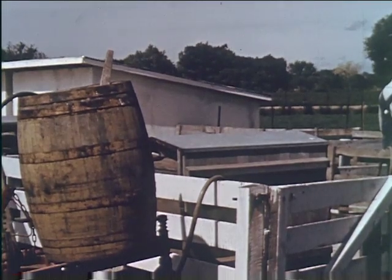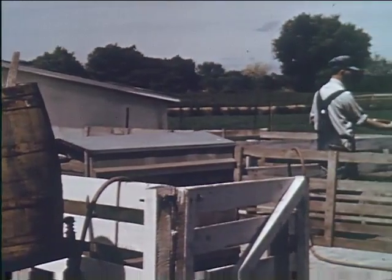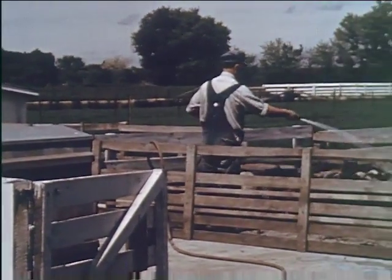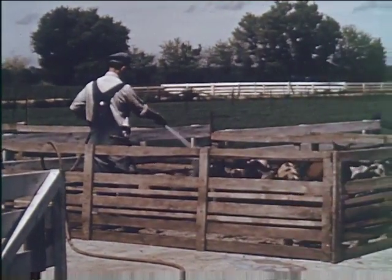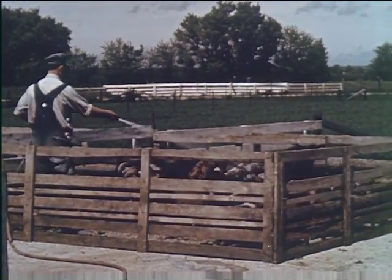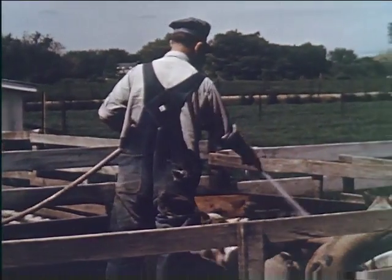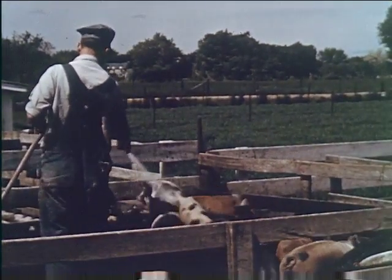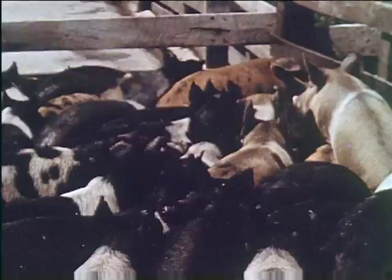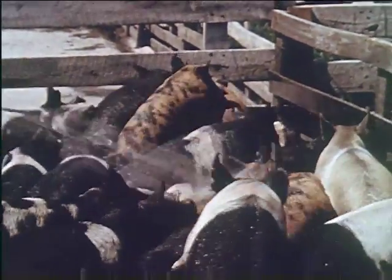High-pressure spraying is frequently practiced to control external parasites on large herds. In this way, every pig is covered with an effective insecticide for protection against lice and mange. A repeated spraying within 10 days is necessary to ensure positive results. Spraying fences and hog lot equipment at the same time is a further protection against these profit-reducing pests.